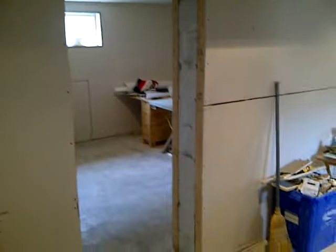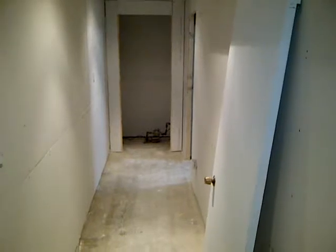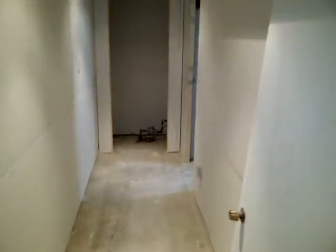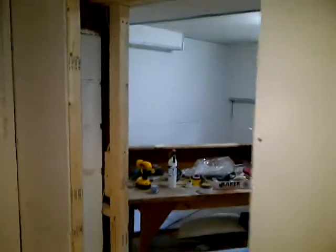So when you open the door, that is the master bedroom — we'll check that out in a second. And this is the long hallway; that will be a closet at the end, and the spare room. There's the entrance to the spare room.